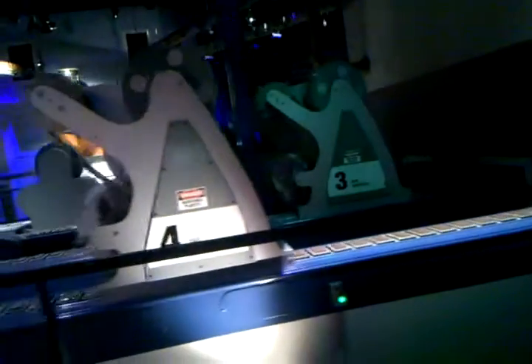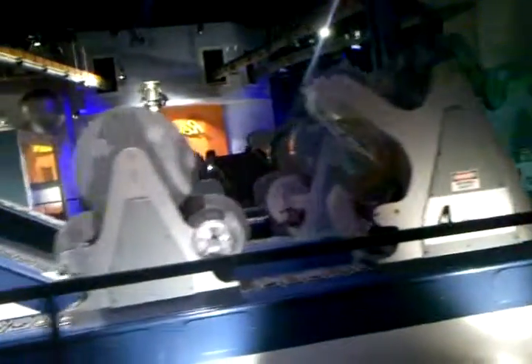Here you see the completely automated wrapping machines putting the finishing touch on Hershey's world-famous chocolate and candy products.